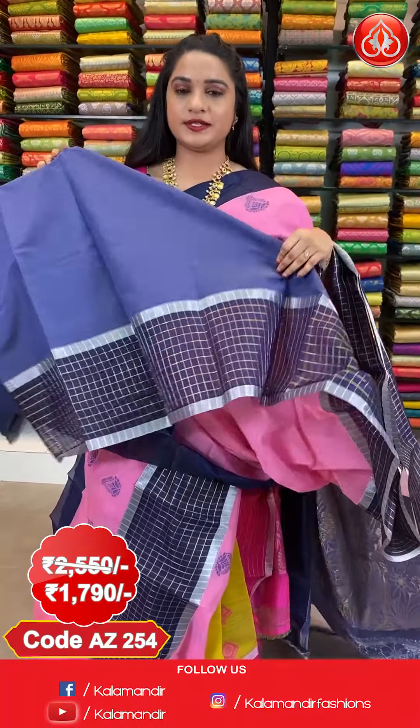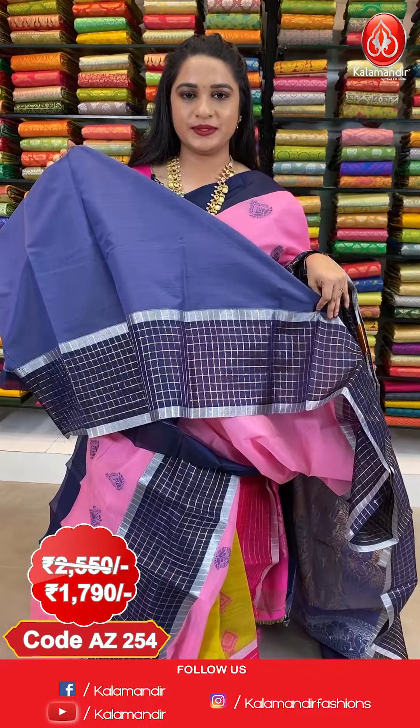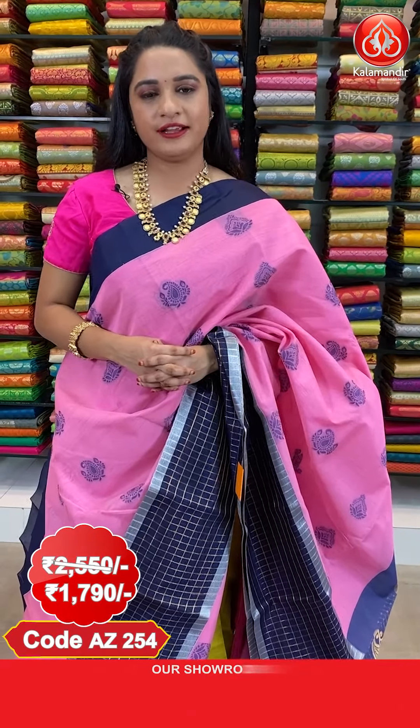The saree is paired up with contrast plain blouse along with border. Saree code AZ254, actual price 2550, offer price 1790 rupees. To purchase this saree, take a screenshot along with the code and send it on our WhatsApp number 9852-985-2999.